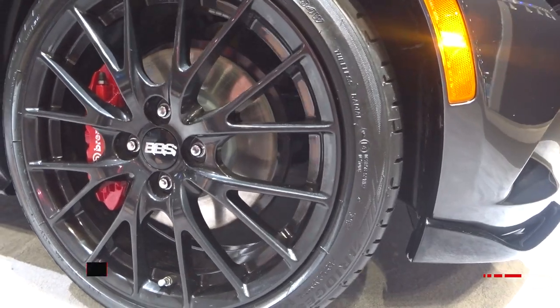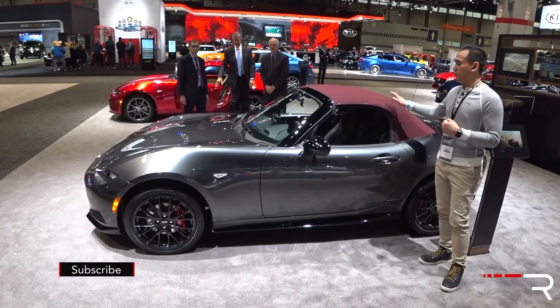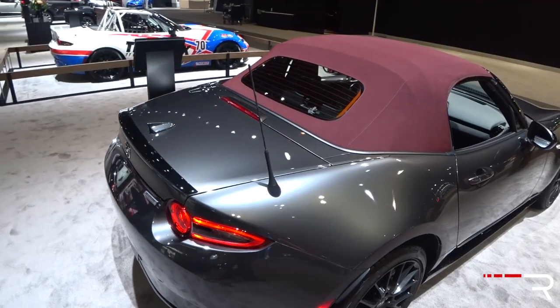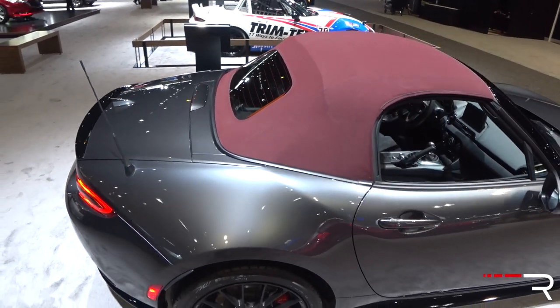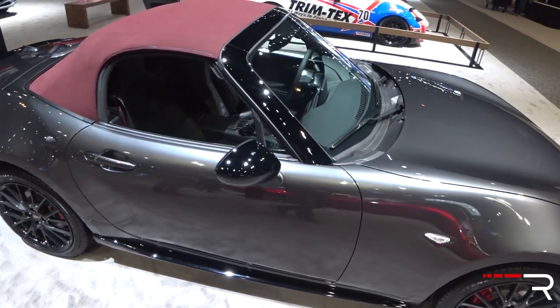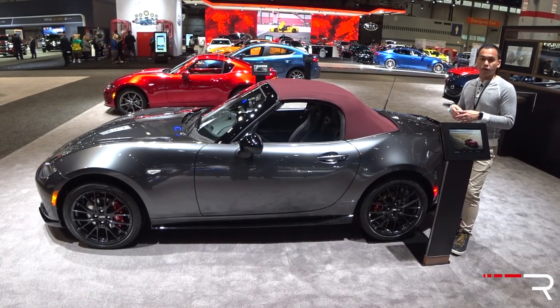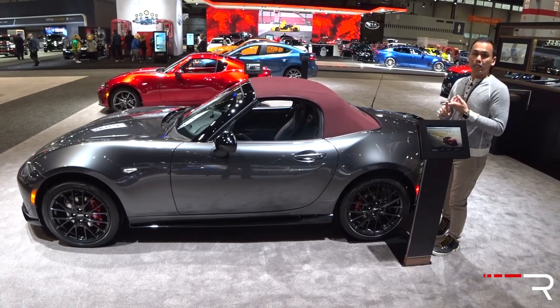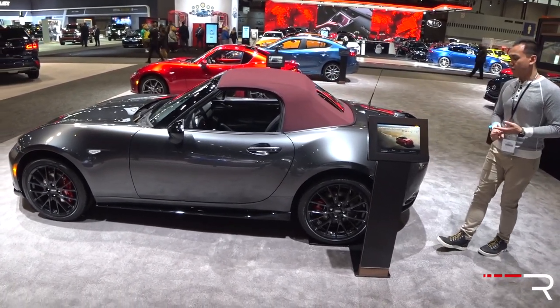The Brembo BBS package certainly makes this car look a lot more aggressive. Looking at the side profile, the top is a new color option this year — it's the auburn red top. It pairs really well with the machine gray exterior color which Mazda introduced just last year. You can still choose between the soft top like this one or the RF over there, which is only available in the club and Grand Touring trims. You can pick the soft top in sport, club, and Grand Touring.